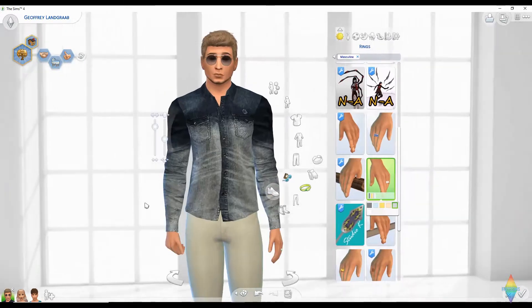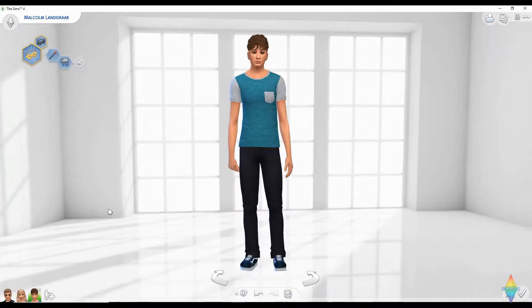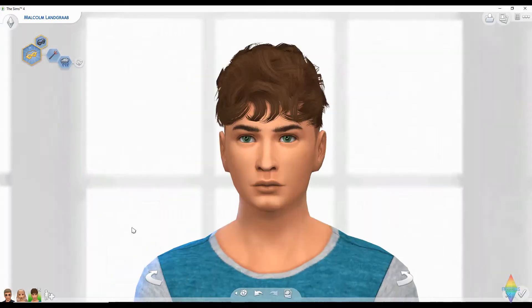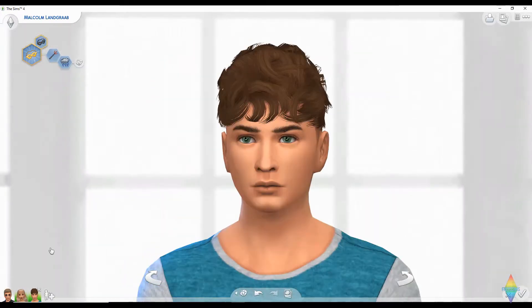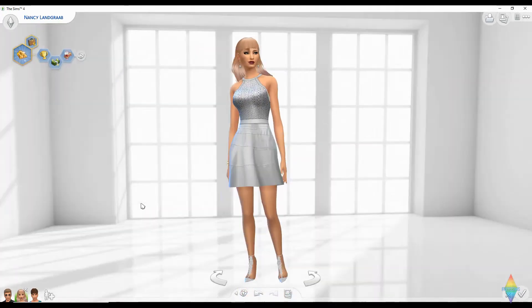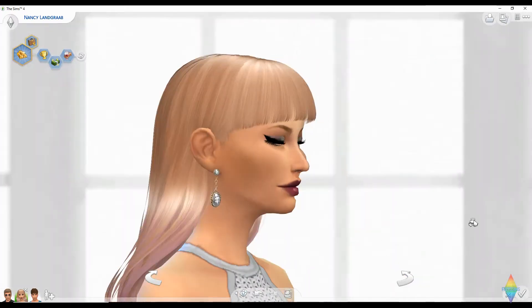All right, I'm going to make the last broad adjustment. So this is the finished family. I hope you like this — I honestly had fun doing this and I would do it again with a different family if you wanted me to. The CC is linked in the description, as much as I could put.